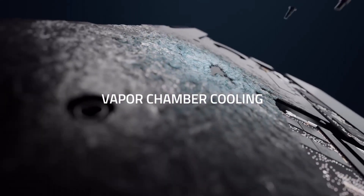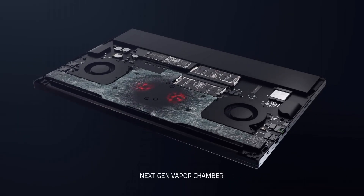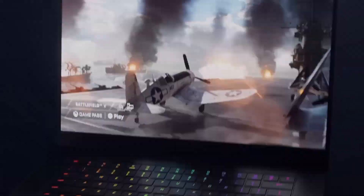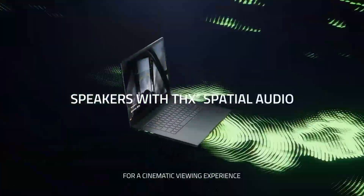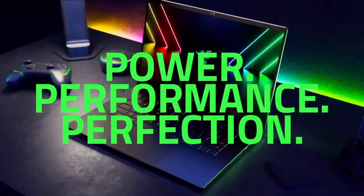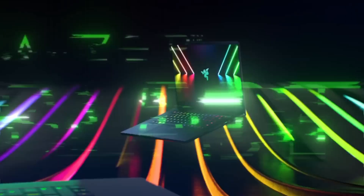Plus, the advanced cooling system keeps thermals in check during intense gaming sessions. The Razer Blade 15 is more than just a gaming laptop — it's a powerhouse that redefines what's possible in a compact form factor. Elevate your gaming and creative work with the Razer Blade 15.